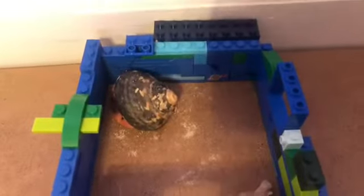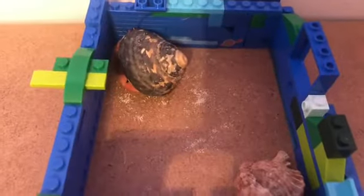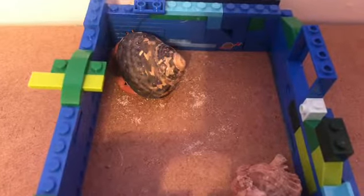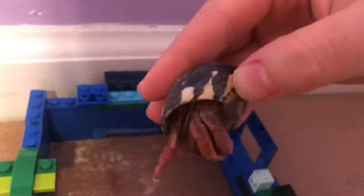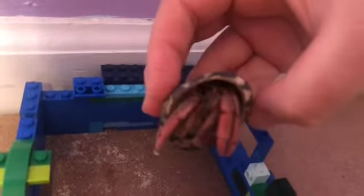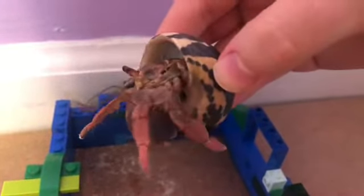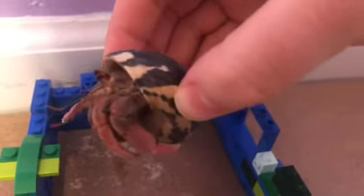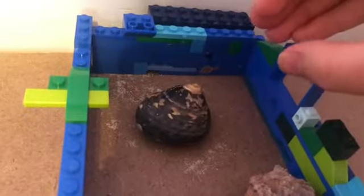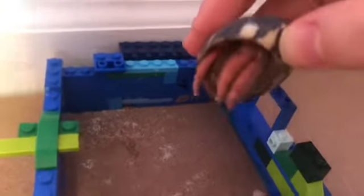These are my hermit crabs. Today we're going to start off with gender. These two are both boys, and I will show you how I know that in a minute. The camera is terrible, but if you look really closely, these guys have fur on their legs. That is one sign that they are male. Another sign is color.